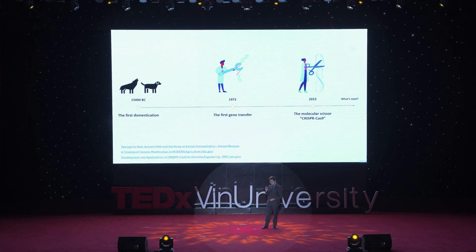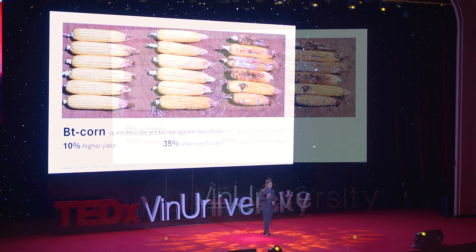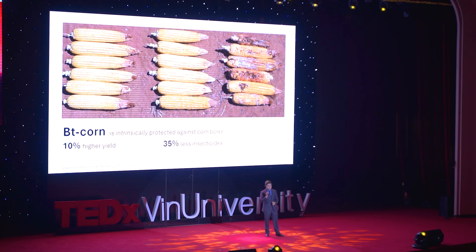All of this is not only research sitting in papers — we also see real-world practical applications right now. For example, BT corn is a strain of corn that has been genetically modified to be inherently protected against corn borers. In turn, it yields higher and, because it's already protected against borers, farmers don't need to use insecticide anymore. So we combat world hunger and make the planet greener at the same time.